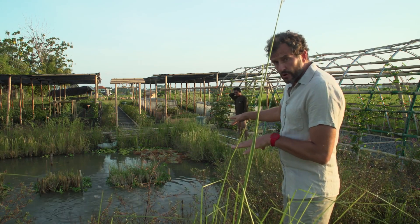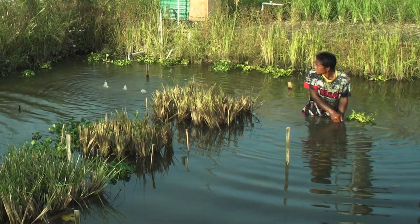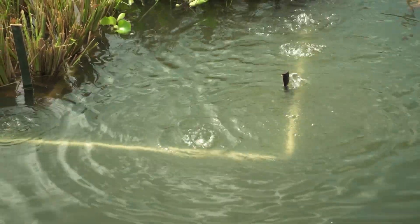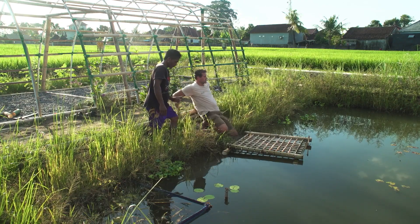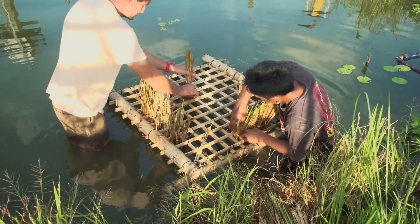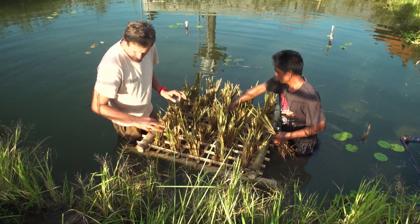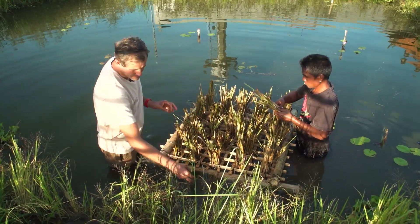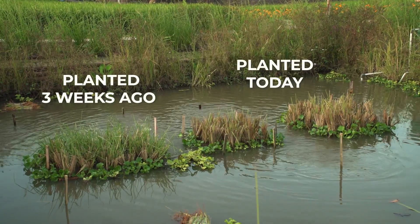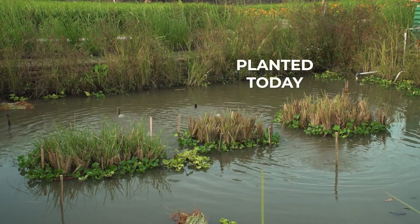On our treatment pond — which you can see here with our farmer Pi adjusting some of the piping — we have vetiver rafts. We float vetiver, some two to three hundred cuttings in each bamboo raft, and over time that vetiver spreads its root system out through the pond, literally acting like a sponge and sucking up all of the chemicals and sewage.